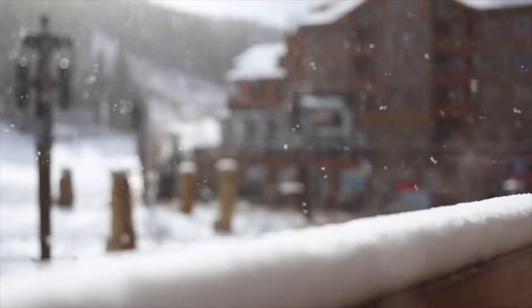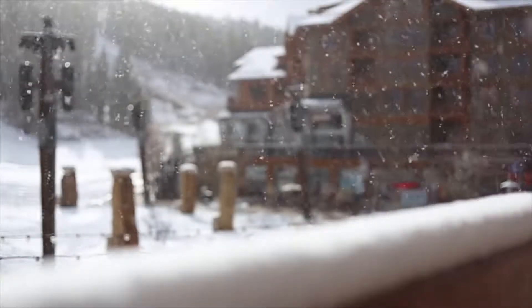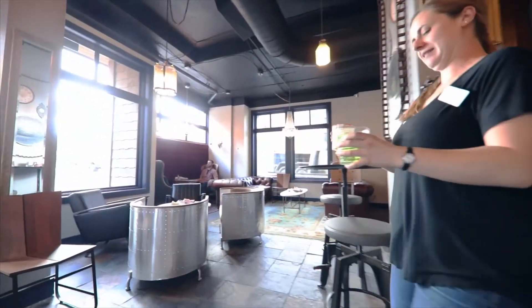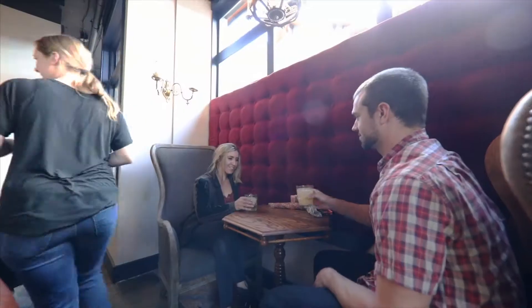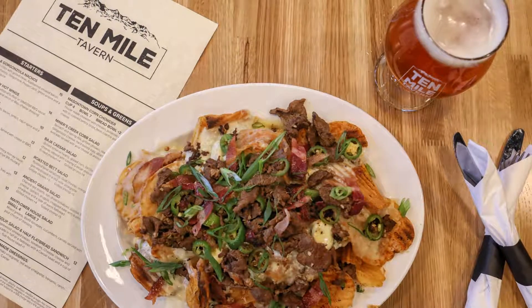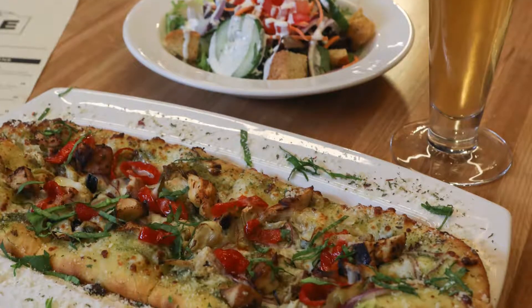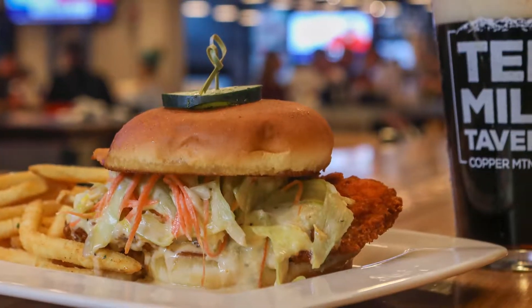If you've been to Copper Center Village in the past, you'll probably notice this season two new dining locations. One of them being Toast & Co, our breakfast and mixology spot. The second one is 10 Mile Tavern — it's more of an elevated pub menu that has over 20 beers on tap, personal sized pizzas, burgers, and beyond.